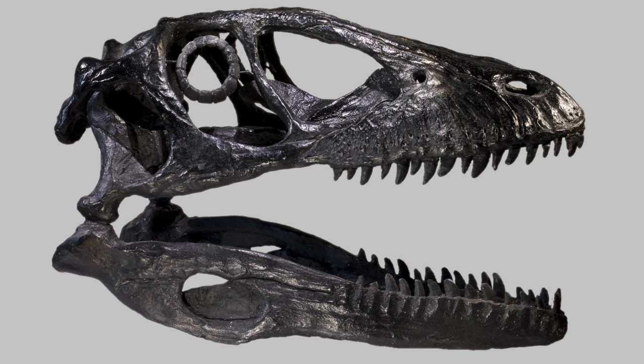The discovery of Deinonychus has been called the most important single discovery of dinosaur paleontology in the mid-20th century, as it completely changed the way we see these animals forever.